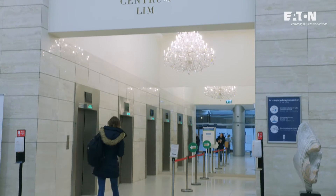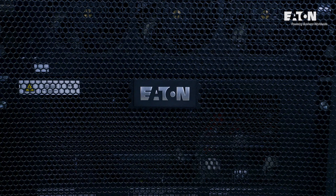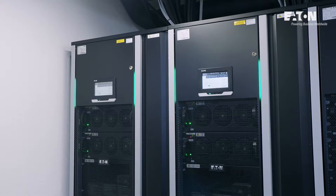Ensuring continuous power supply for the entire city center is a strategic matter, which is why the company equipped the building with state-of-the-art devices ensuring guaranteed power supply. Due to the multi-functionality of the Lim building, it is extremely important to ensure not only continuous power supply but also cost control.